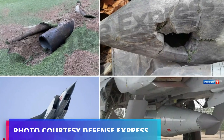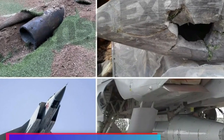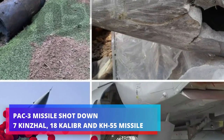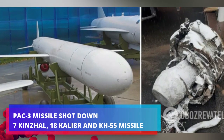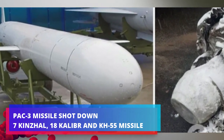According to the Ukrainian Air Force, the Patriot PAC-3 MSE missiles successfully shot down seven hypersonic Kh-47M2 Kinzhal missiles, Kh-55 cruise missiles, and 18 Caliber cruise missiles on two occasions.